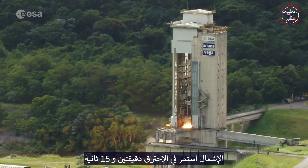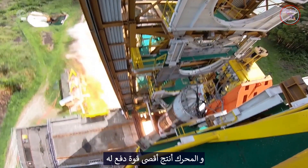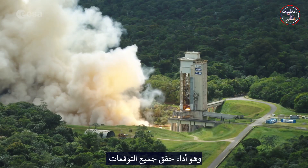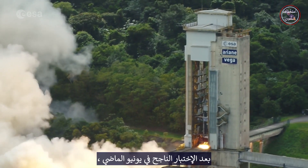The burn lasted 2 minutes 15 seconds and the motor generated its maximum thrust of 4,650 kN, a performance that met all expectations. After the successful test last June, this is another major step in the development of ESA's future launchers.